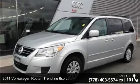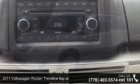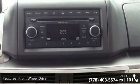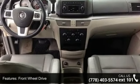Check out this 2011 Volkswagen Routan. If you are looking for an automobile with great features, look no further. This vehicle comes with a reliable six-cylinder engine connected to a smooth-shifting automatic transmission.